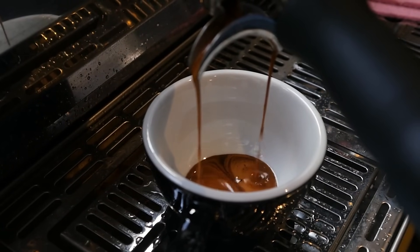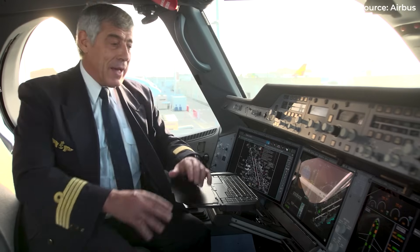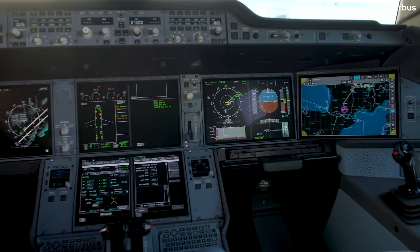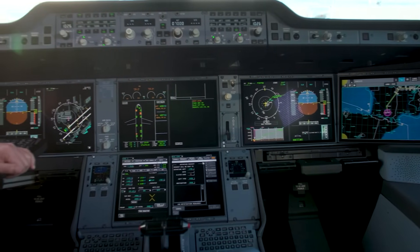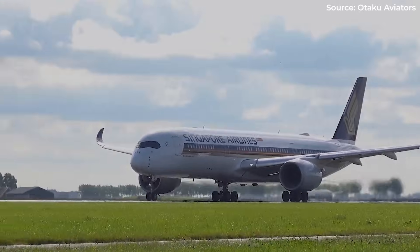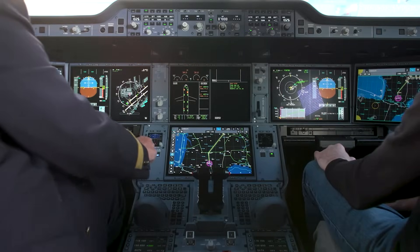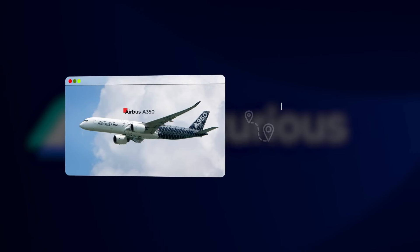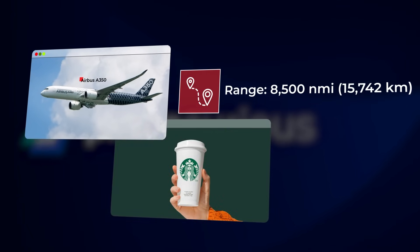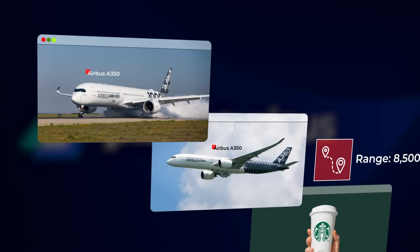They never imagined pilots nursing supersized drinks on long-haul flights. The fix? Airbus declared liquid-free zones around critical controls. Flight manuals got updates, pilots got warnings. The company produced covers for instrument panels and introduced spill procedures. But this isn't really about coffee — it's about how human habits collide with high-tech systems in ways nobody predicts. The A350 can fly over 8,500 nautical miles non-stop, but struggles with a grande cappuccino.